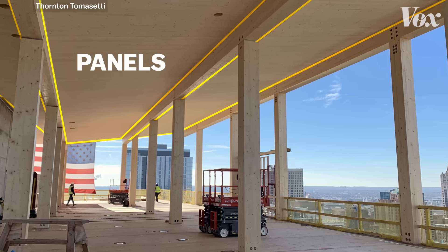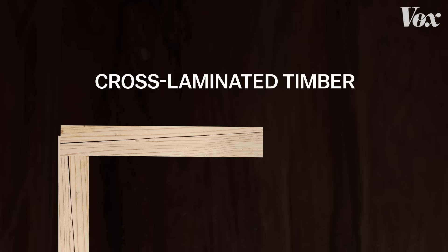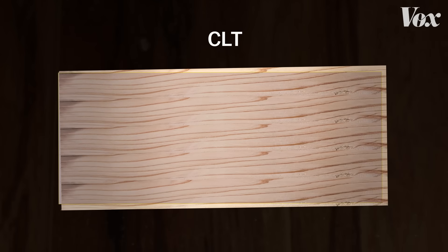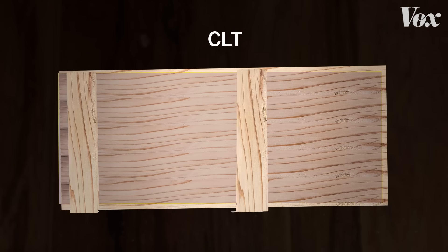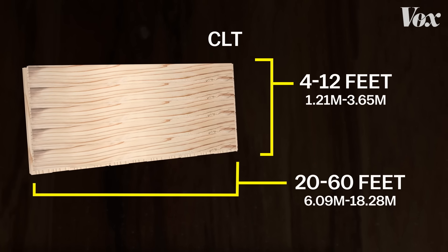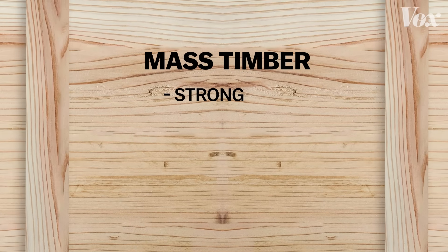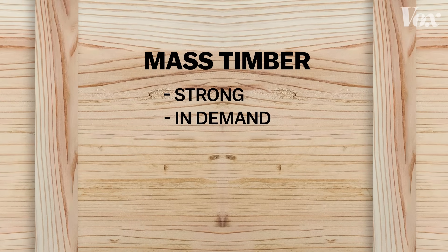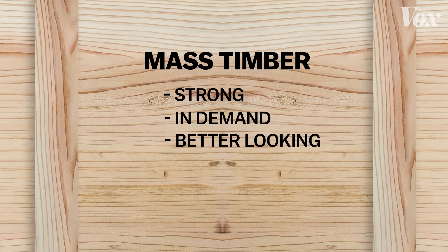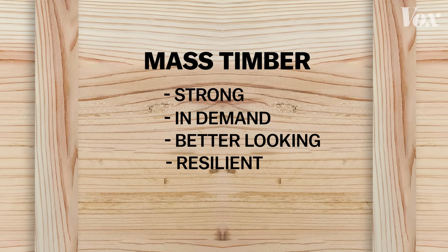The panels — the horizontal panels — you can think of that as replacing a slab system. Cross-laminated timber, CLT, is one of those panel options where you're taking two-byes flat, a layer of adhesive goes down, another layer of two-byes flat but rotated 90 degrees from the first one, creating panels that are 4 to 12 feet wide and 20 to 60 feet long. Mass timber is strong, environmentally in demand — both because wood is a renewable material and because it sometimes earns builders environmental credits — better looking than concrete, and arguably better against some obstacles like earthquakes and fire.